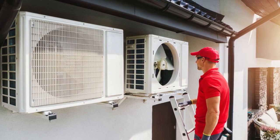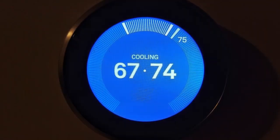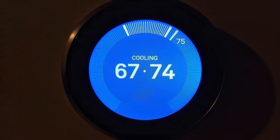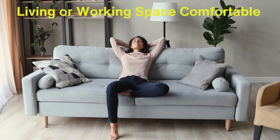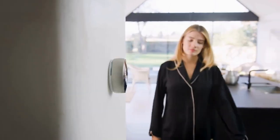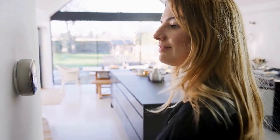To summarize, a thermostat is a vital component of any heating and cooling system. It monitors the temperature of your environment and tells your HVAC system when to turn on or off to maintain a comfortable temperature. Whether you're using a mechanical, digital, or smart thermostat, the goal is the same: to keep your living or working space comfortable while maximizing energy efficiency. As technology continues to advance, we can expect thermostats to become even smarter and more efficient, helping us save energy, reduce costs, and live more comfortably.